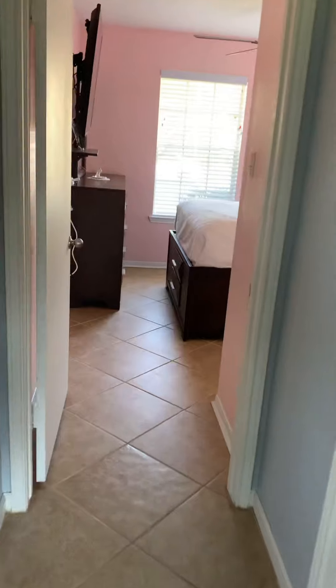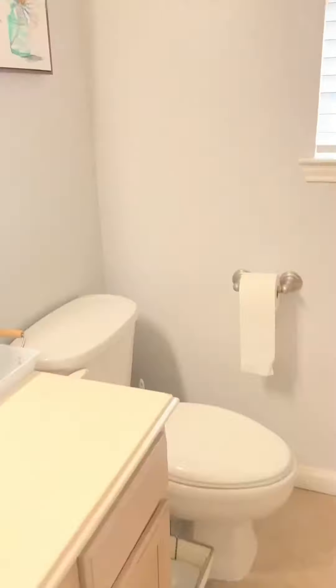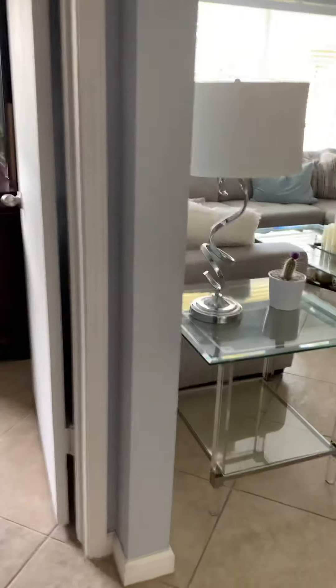And then a closet. And then another bedroom down here with a closet. These two bedrooms share this bathroom — you've got a tub shower combo, all nicely done. And there's a hall closet here as well.